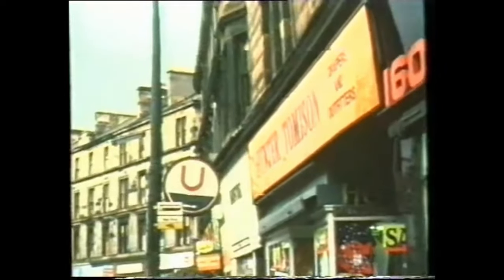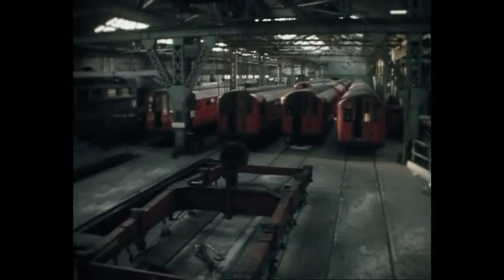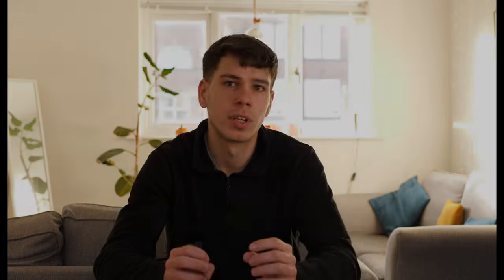Partick Cross, which later became Kelvin Hall, had a rather hidden-away entrance. It was found down a side alley before venturing into this run-down building. This documentary captures its days prior to modernization. The subway depot at Govan was another part of the iconic architecture of the network. A distant view of the Broomloan Road depot leads to the workshops. This was built directly above the subway lines, with the only way to get trains into the depot being through a crane raising them.